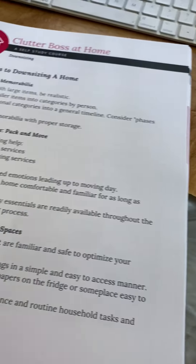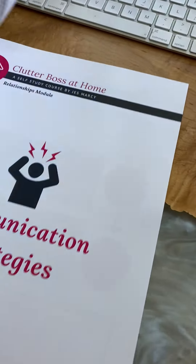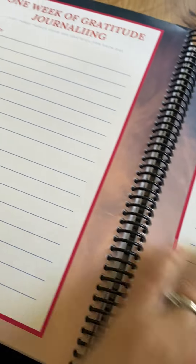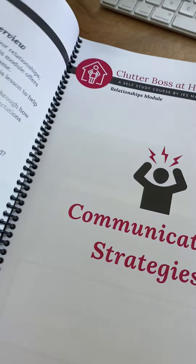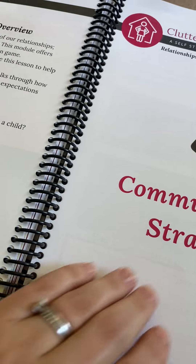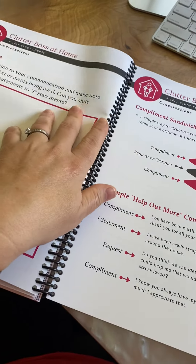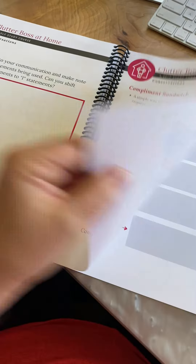There are areas in this book for reflection, additional resources, and all sorts of journaling that you can do. So I created this entire self-study program and I am so excited to be able to include it as part of Clutter Boss Academy.